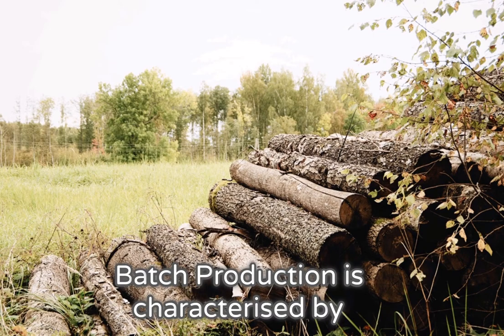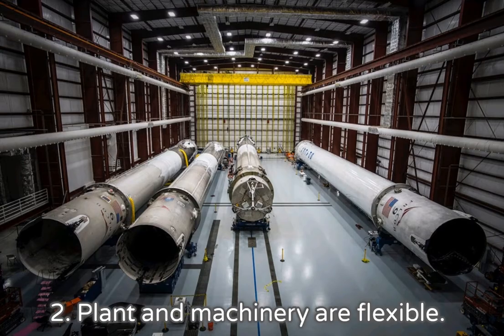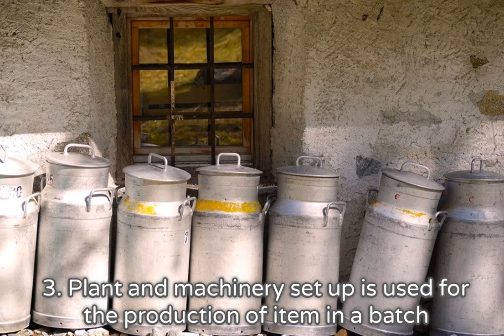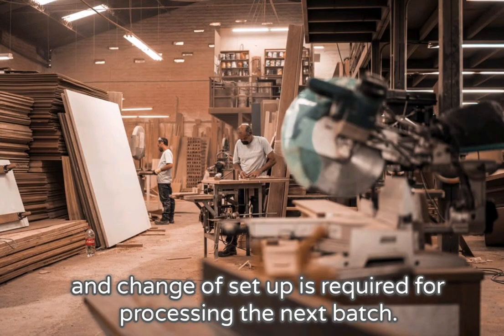Batch production is characterized by: 1. Shorter production runs. 2. Plant and machinery are flexible. 3. Plant and machinery setup is used for the production of items in a batch, and a change of setup is required for processing the next batch.